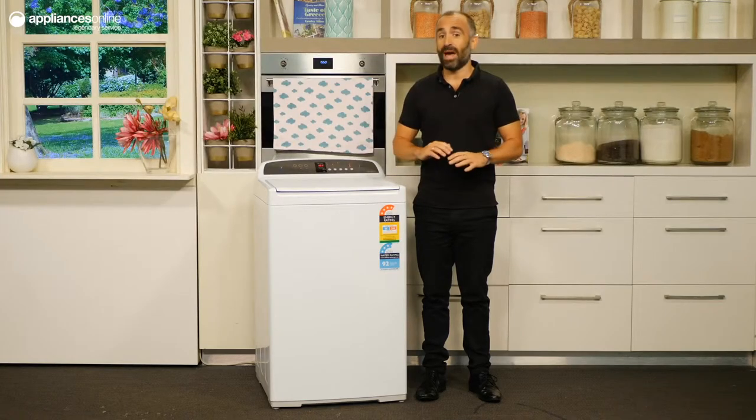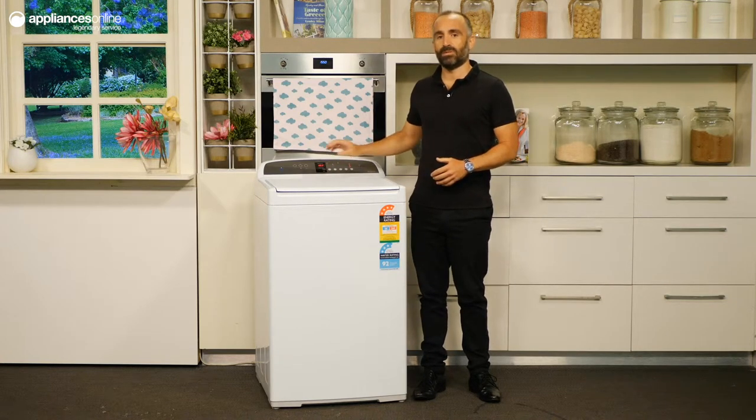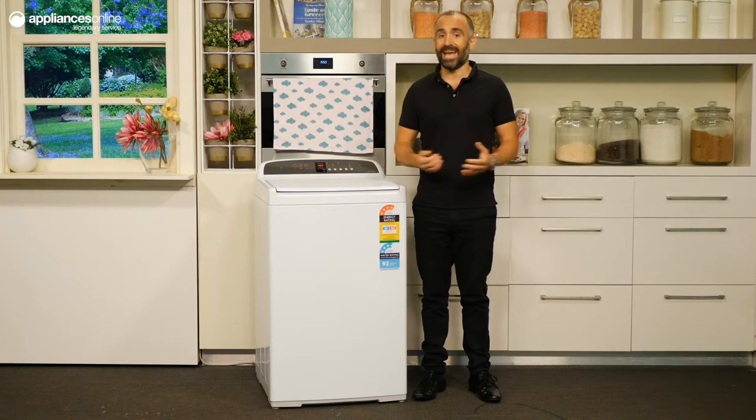The smart drive motor operates without belts or pulleys for whisper quiet performance. With the delay start function you can program your cycle to begin anywhere between 5 minutes and 18 hours, useful if you're always on the go.